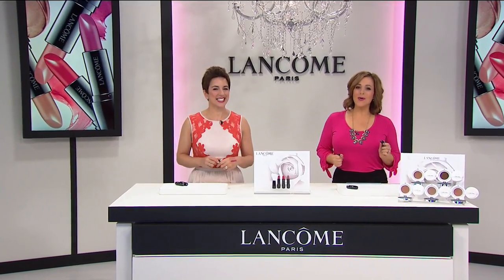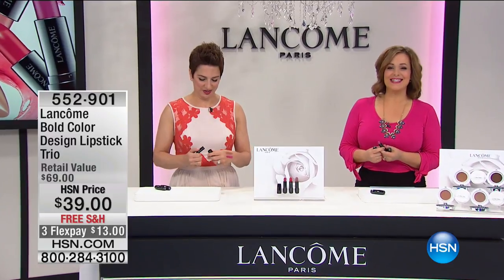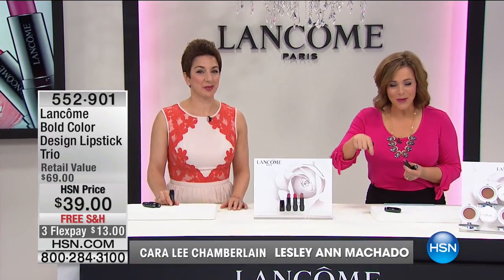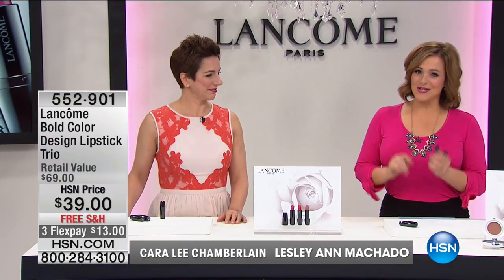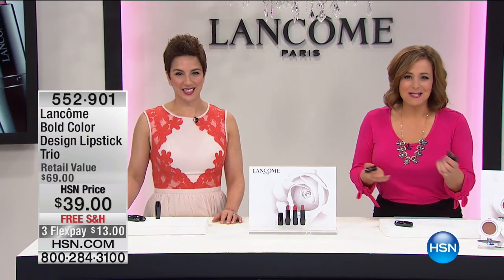Welcome back to HSN. You are watching one of the world's leading French beauty authorities, Lancôme, here at HSN. You want to shop Lancôme here because you get special deals, special sets like this one that you can't find at any Lancôme counter, and of course you get FlexPay.